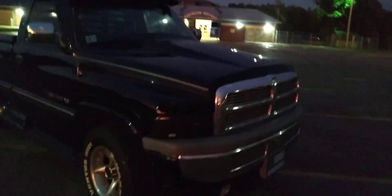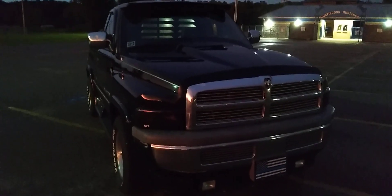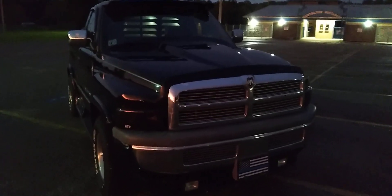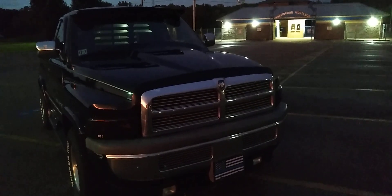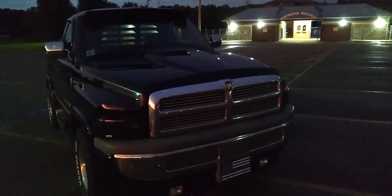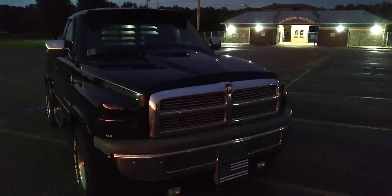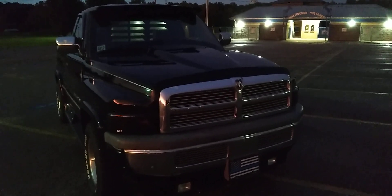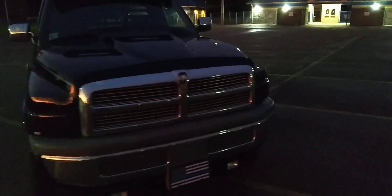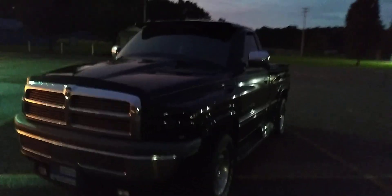It does have the 5.2 liter Magnum V8 engine. The old truck runs great. I've owned it since 2006. When I bought it, it had right around 201,000 miles. And currently it's got 240,000 — she actually just flipped over a while back. And like I said, guys, she runs great. I wouldn't be afraid to drive it anywhere. I know everybody says that, but that's true. She runs great.